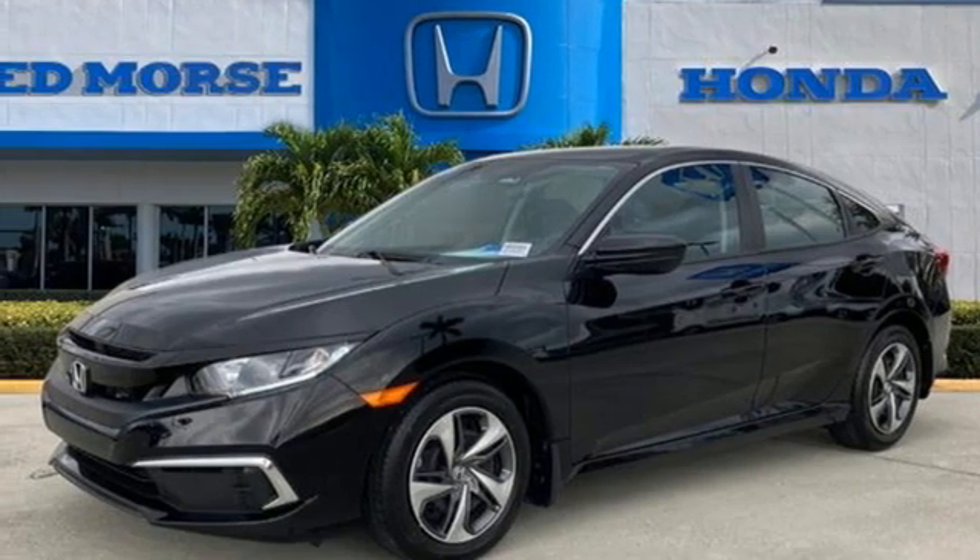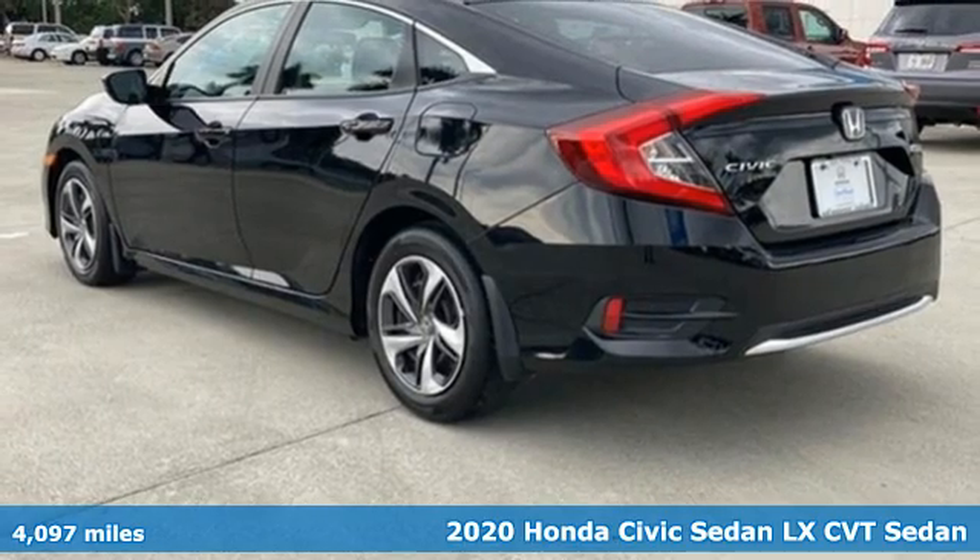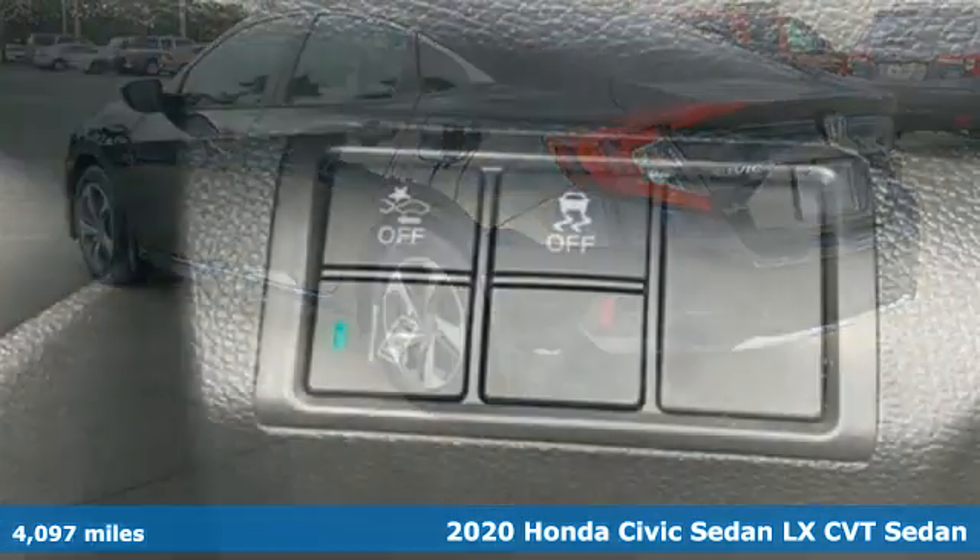Here's a certified 2020 Honda Civic sedan. The Civic has a long history of excellence and of constantly moving forward.